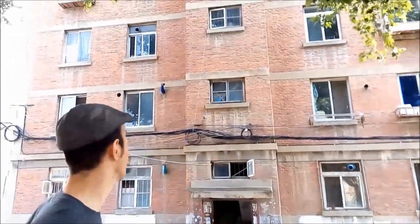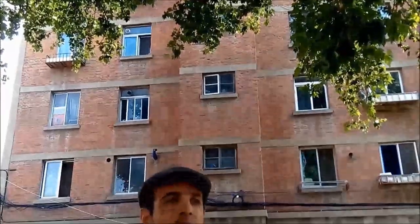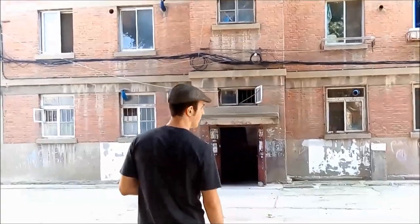This is the apartment block where I live right here, and lucky me, I'm on the fifth floor. Come on, follow me up and I'll give you a look around.